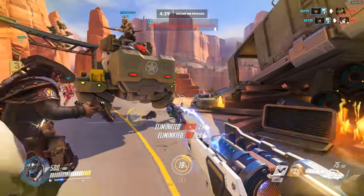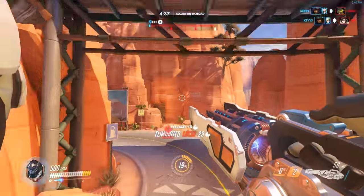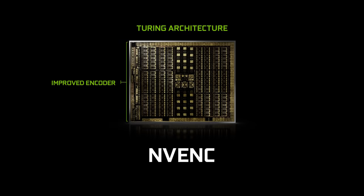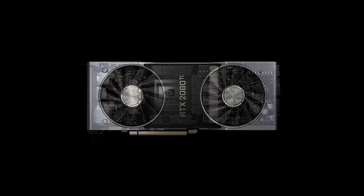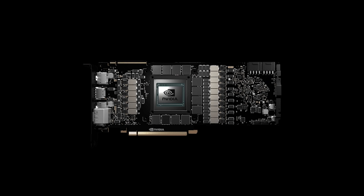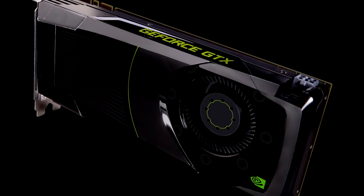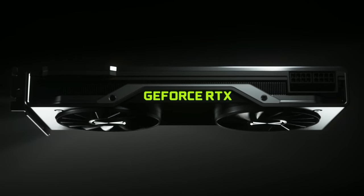Hardware encoders run on a separate piece of hardware, decreasing the load on your CPU and GPU to run the game. At NVIDIA, we developed the NVIDIA encoder, or NVENC for short, a dedicated hardware encoder running on an independent section of our GeForce GPUs. We introduced it a while back with the GeForce GTX 600 series, and we have been improving it since then.